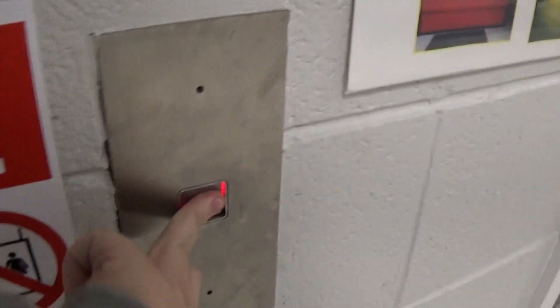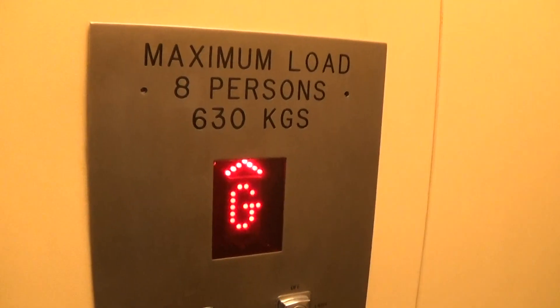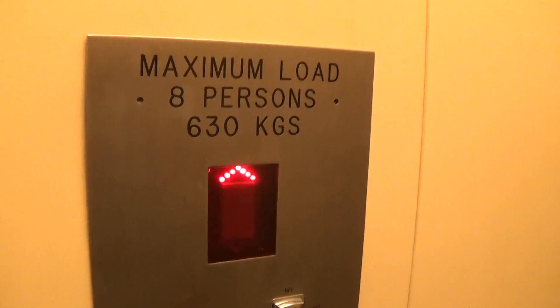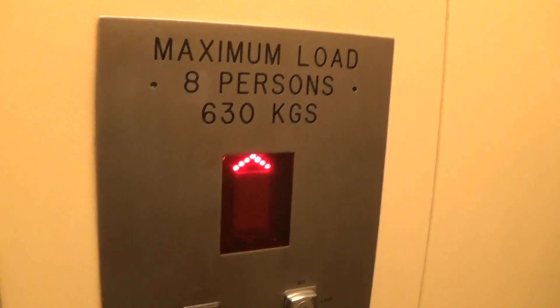This is the elevator at the Tremor Community Centre. It's a C&M lift. The capacity is 630kg and it was built in 1993 — 26 years ago.